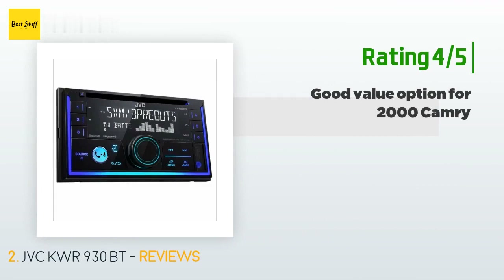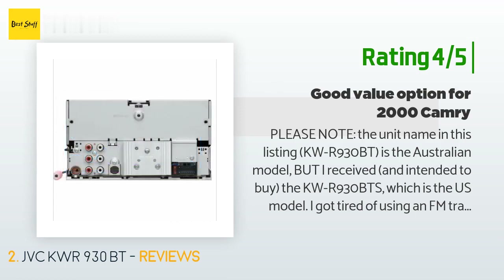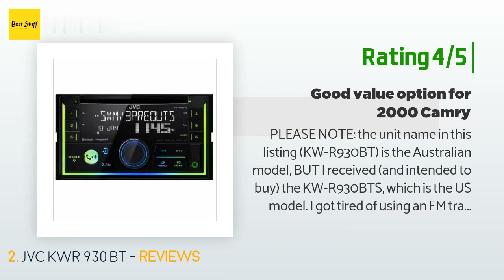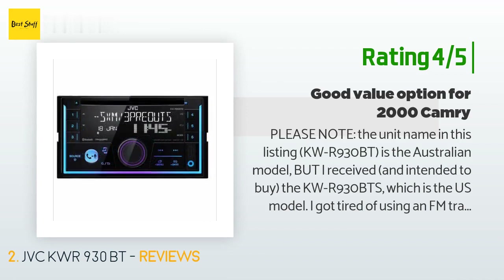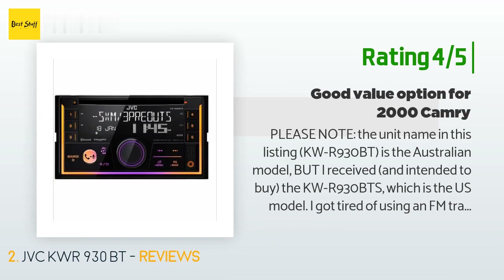Another customer said: 'Please note the unit name in this listing, KWR-930BT, is the Australian model, but I received and intended to buy the KWR-930BTS, which is the US model. I got tired of using an FM transmitter to play Spotify in my 2000 Toyota Camry — this head unit satisfies all my expectations. My only real gripe is that the unit is crooked after installation and does not sit flush. Installation was super easy; you will need a Metra 70-1761 harness.'